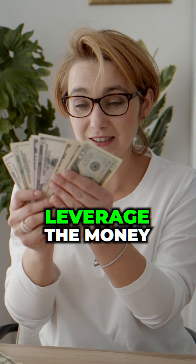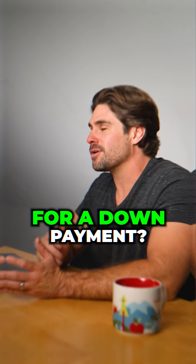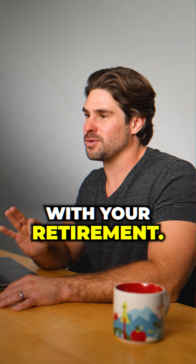Did you know that you could leverage the money in your 401k for a down payment? And here's the best part — you're not even actually messing with your retirement.